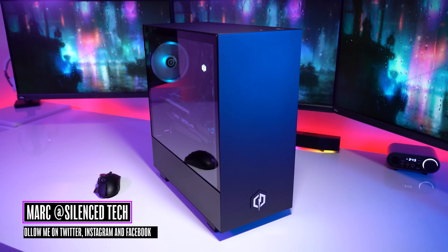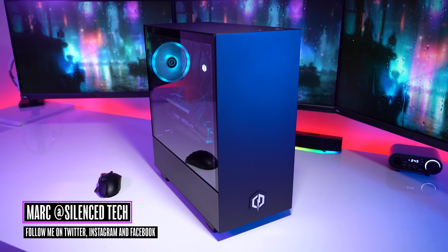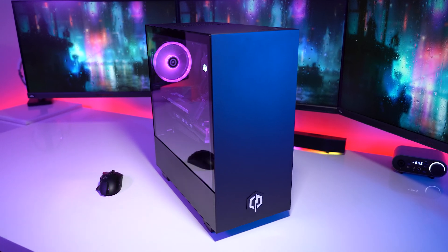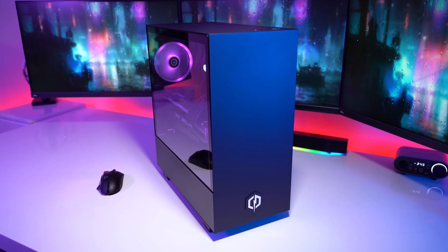What's up everyone, it's Mark from Silence Tech. I hope you're all having a great week so far. Today we're going to take a look at this high-end pre-built gaming PC and ask the question: are they worth it?